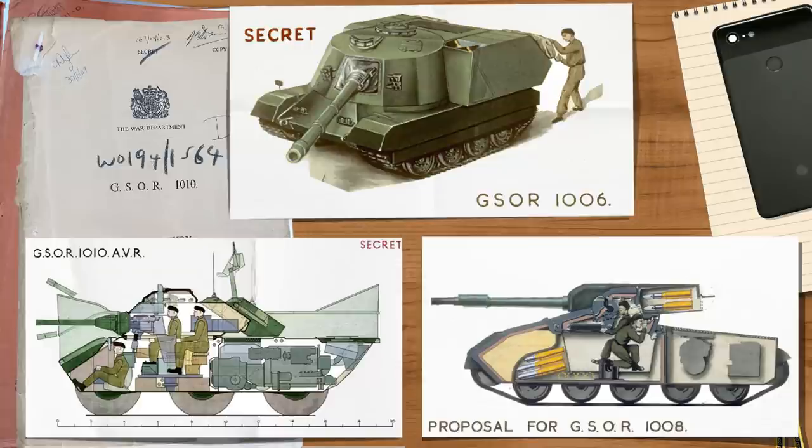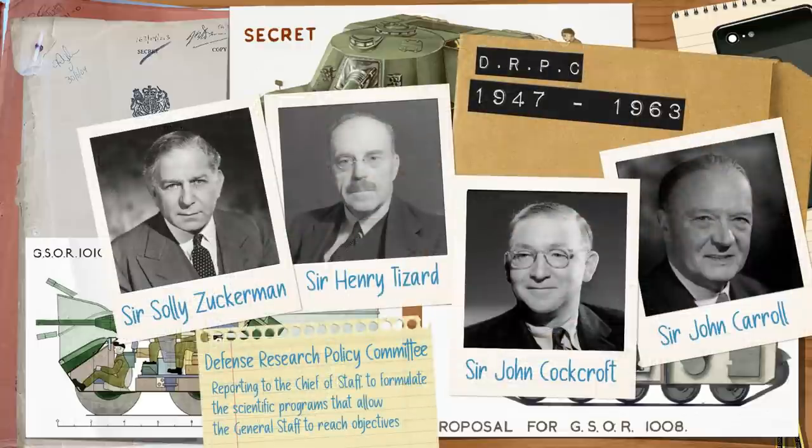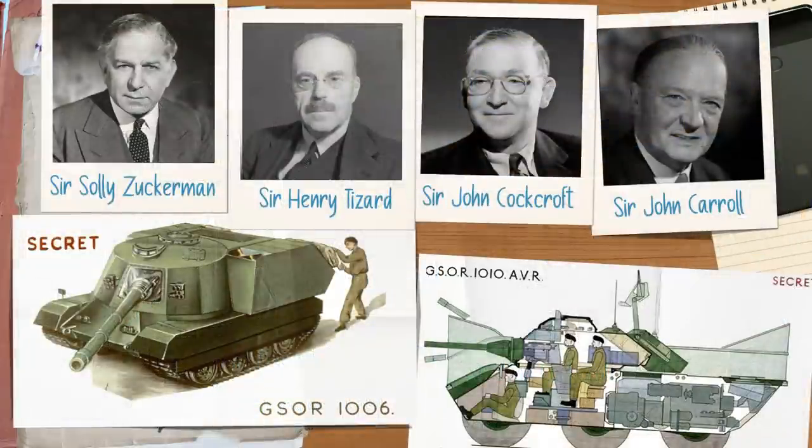The GSOR 1006 project was initiated by the DRPC or Defence Research Policy Committee in early 1961, and the overall aim was to work on a long-term replacement for the FV601 Saladin Armoured Car. On 7th December 1961, drawings and plans were submitted for review, broadly split into four categories: casemated, turreted, conversions, and wheeled vehicles. All these machines offered very long-range firepower, while their sister project the GSOR 1010 vehicles, although fairly heavily armed, focused more on mobility and reconnaissance.